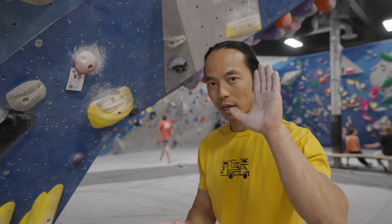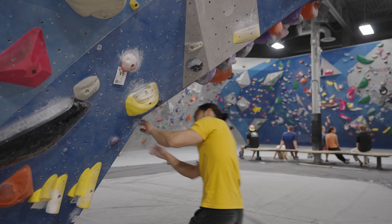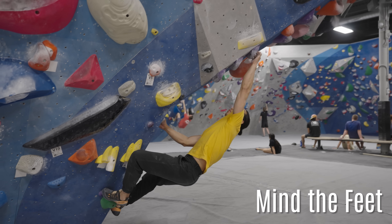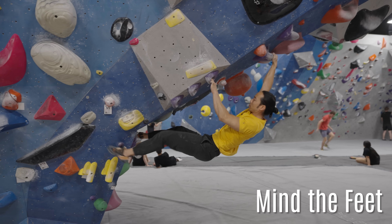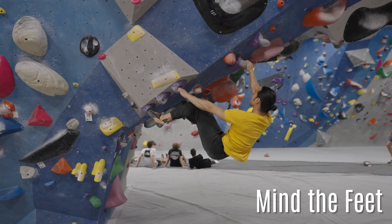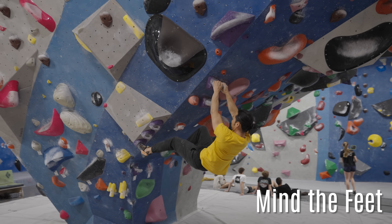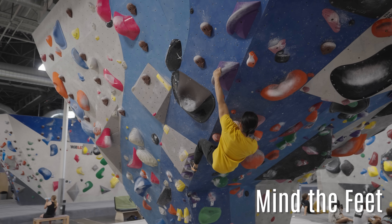Mind the Feet is a drill designed to shift that attention from your hands to your feet. On a steep climb with bigger dynamic moves, perform each hand movement while keeping your mind totally engaged on your feet. Pay attention to maintaining constant pressure through the toes while your body extends. This will ensure that you keep tension and prevent the feet from cutting.